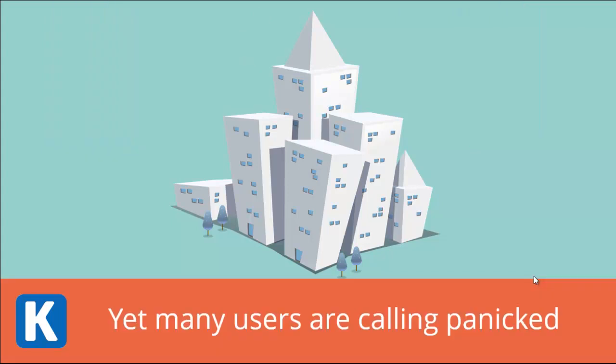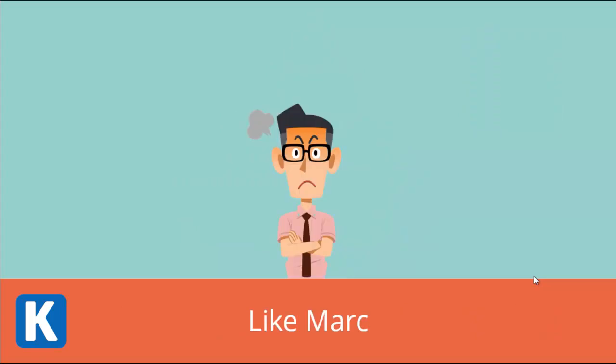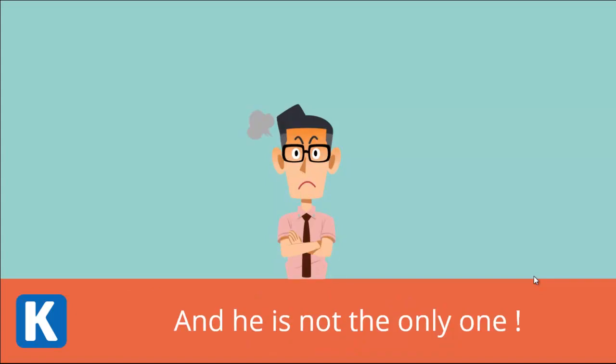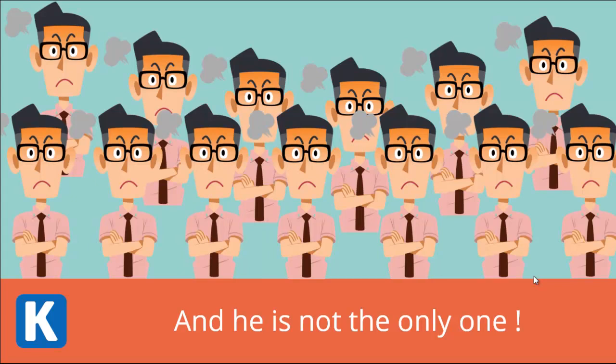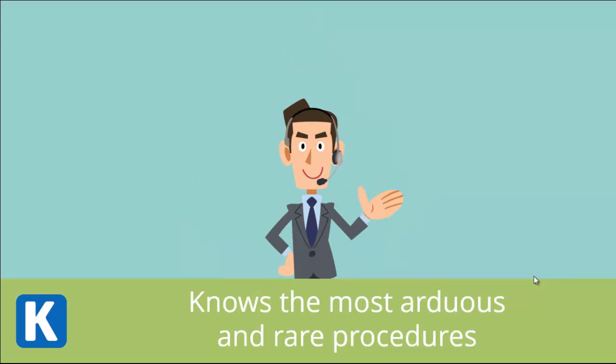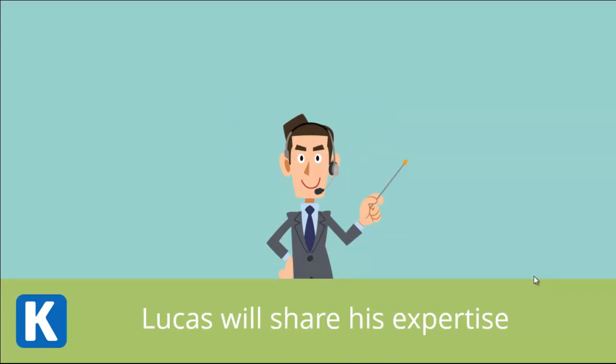Yet many users are calling panicked — like Mark, who has forgotten a procedure which is rarely executed. And he is not the only one. Lucas, a business application expert, knows the most arduous and rare procedures. Thanks to the K-Now tool, Lucas will share his expertise.